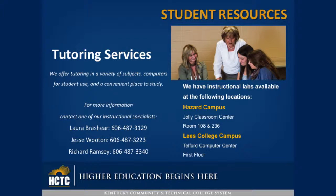Tutoring Services: we offer tutoring in a variety of subjects, computers for students' use, and a convenient place to study. For more information, contact one of our instructional specialists: Laura Brashear at 487-3129, Jesse Wooten at 487-3223, or Richard Ramsey at 487-3340.